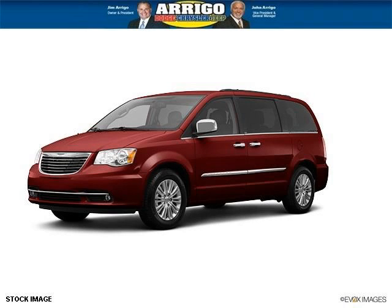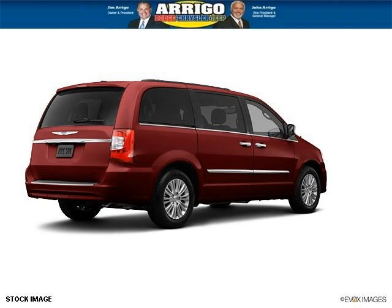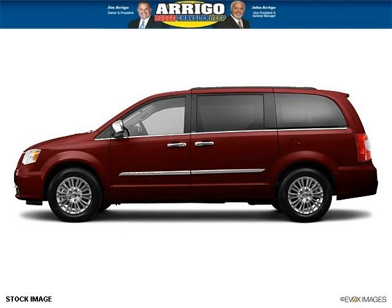Do you want to stretch your purchasing power? Well, take a look at this outstanding 2013 Chrysler Town and Country. This Town and Country would look so much better with you behind the wheel instead of sitting on our lot. And with climate control and automatic transmission, it's bound to sell fast.